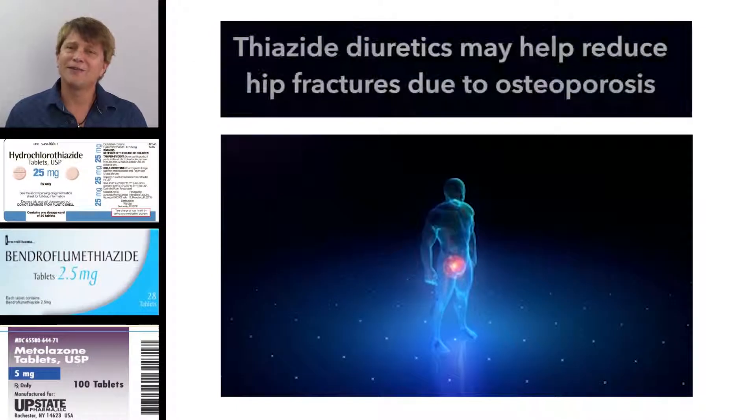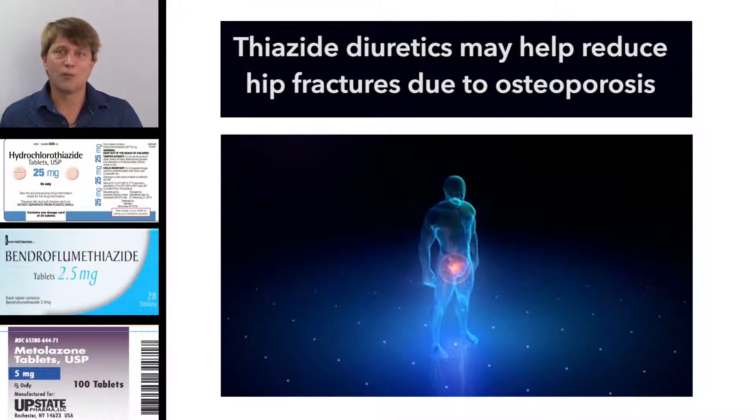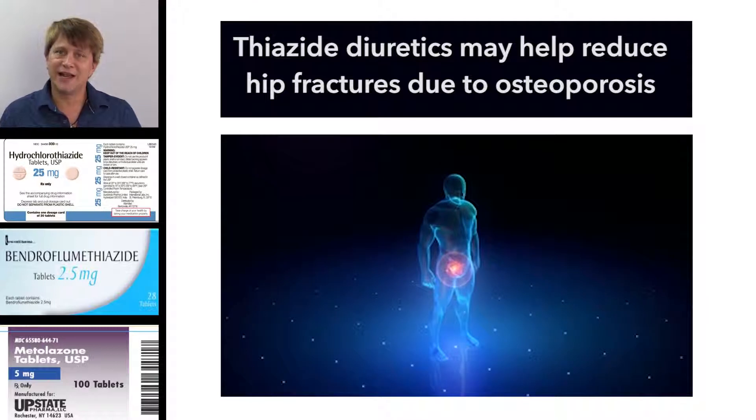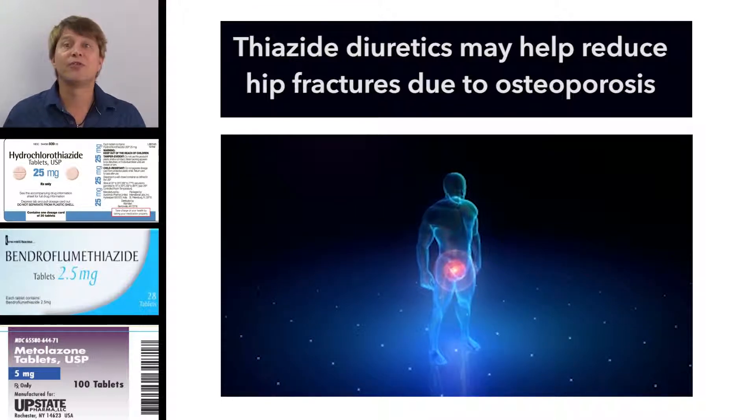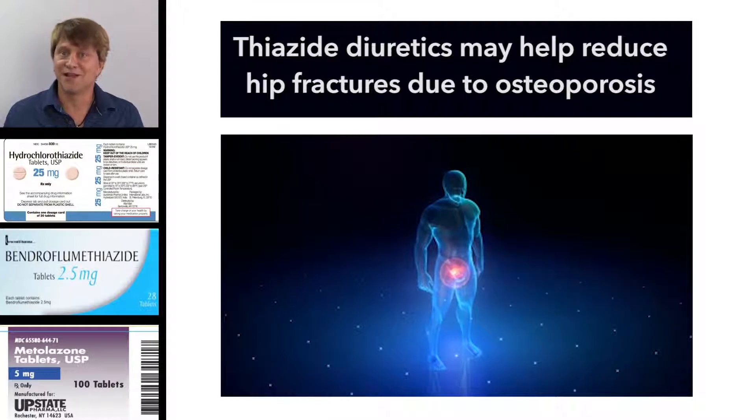One other time you may see thiazide diuretics being used is to supplement other therapies in people with osteoporosis, because not only do the thiazide diuretics retain calcium — giving the person more calcium in the system to build bones — but there also seems to be a stimulation of the osteoblasts, or the bone-building cells.